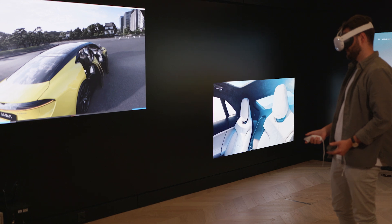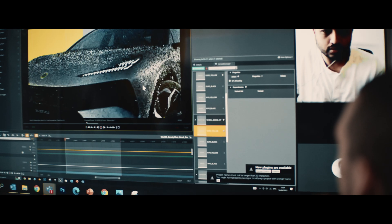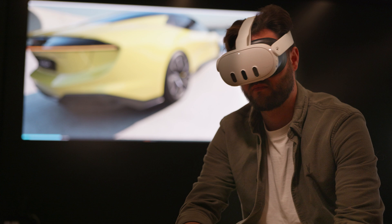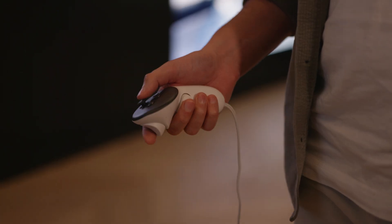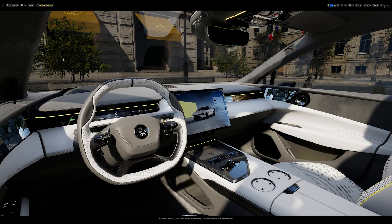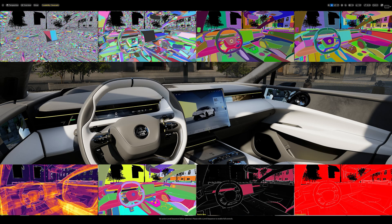We've had VR integrated in our process for a long time — it's something we use on an international level to communicate with people in different locations via web-based sharing. Traditionally the system we used was more VRED-based, but we've now made the transition into using Unreal Engine because the fidelity of the result is so much stronger.